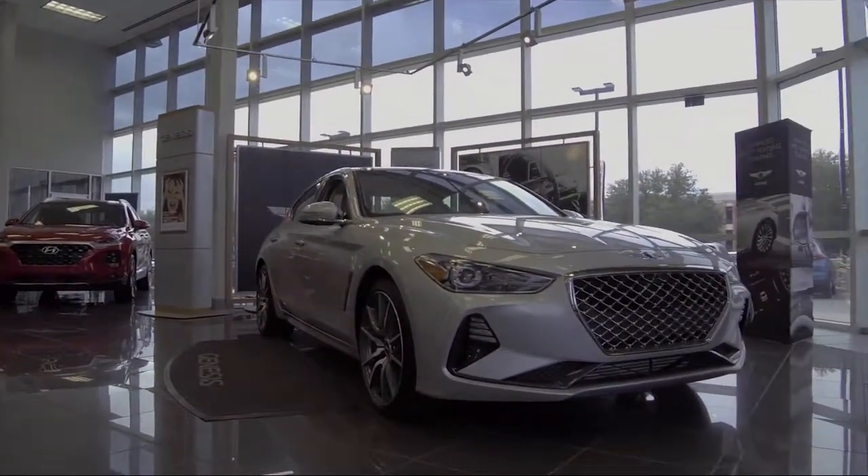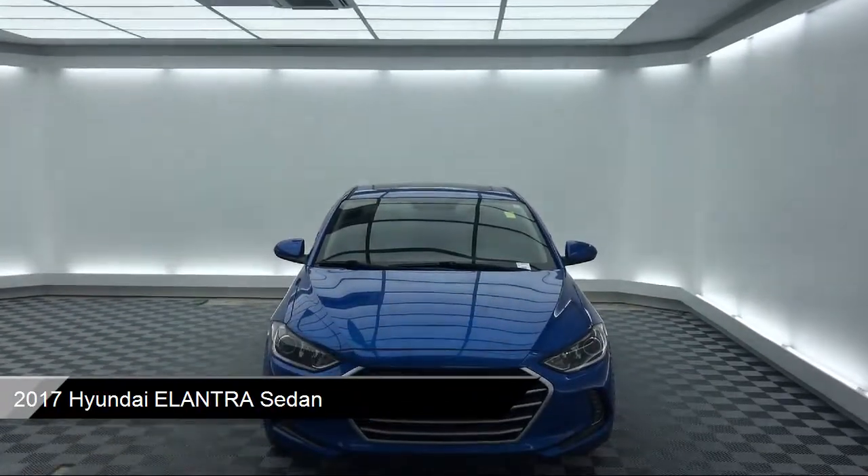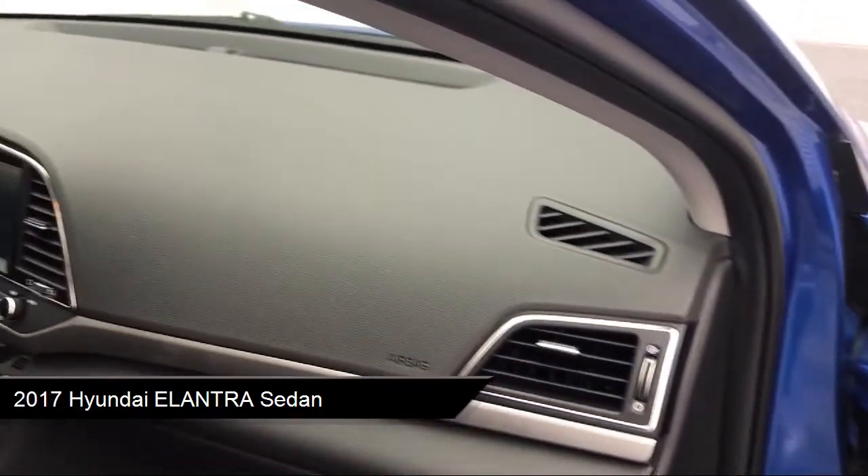It comes equipped with Keyless Entry, Electronic Stability Control, Sirius XM Satellite Radio, Tire Pressure Monitoring System, Air Conditioning, and Traction Control.